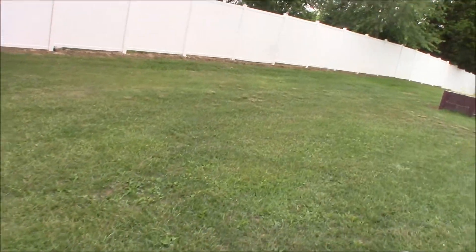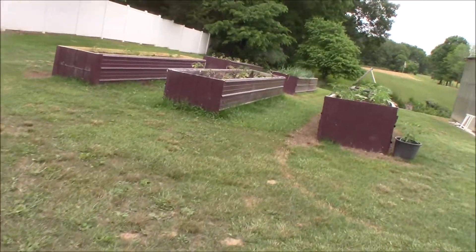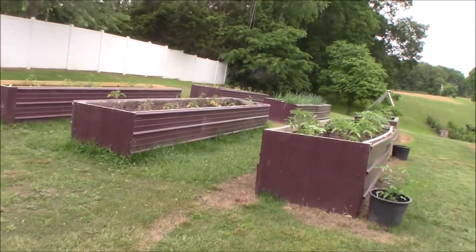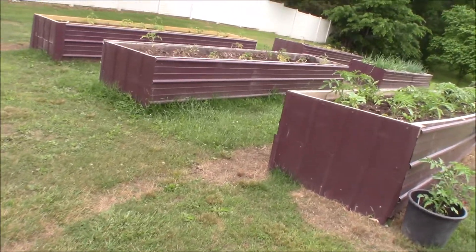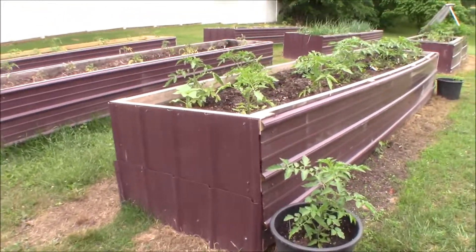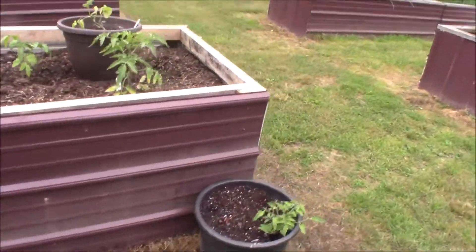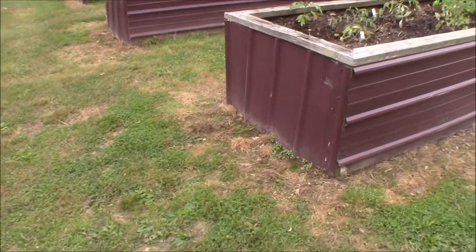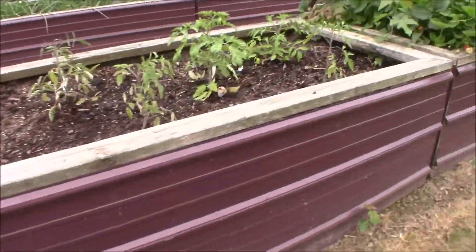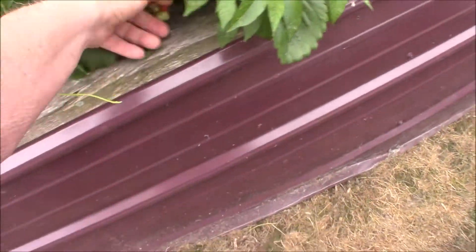Things are looking real good. We're getting the rain we need, though we have some dry spells. I'll show you later — we've got this 35-gallon tank on the back of this golf cart. We just fill it up; it takes about four trips. But here are our raised beds in our side yard. They're two foot deep, three foot wide, and 14 feet long.